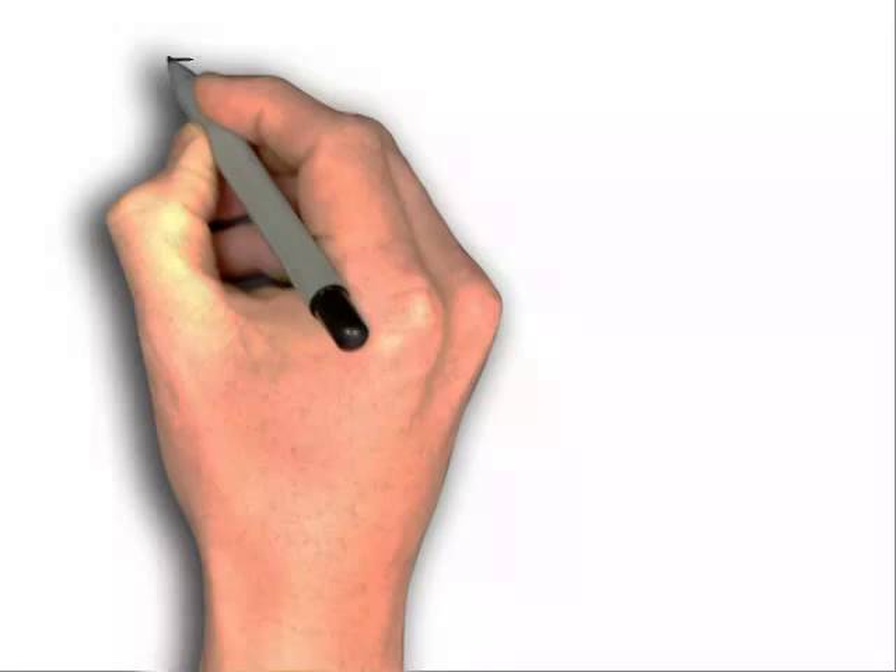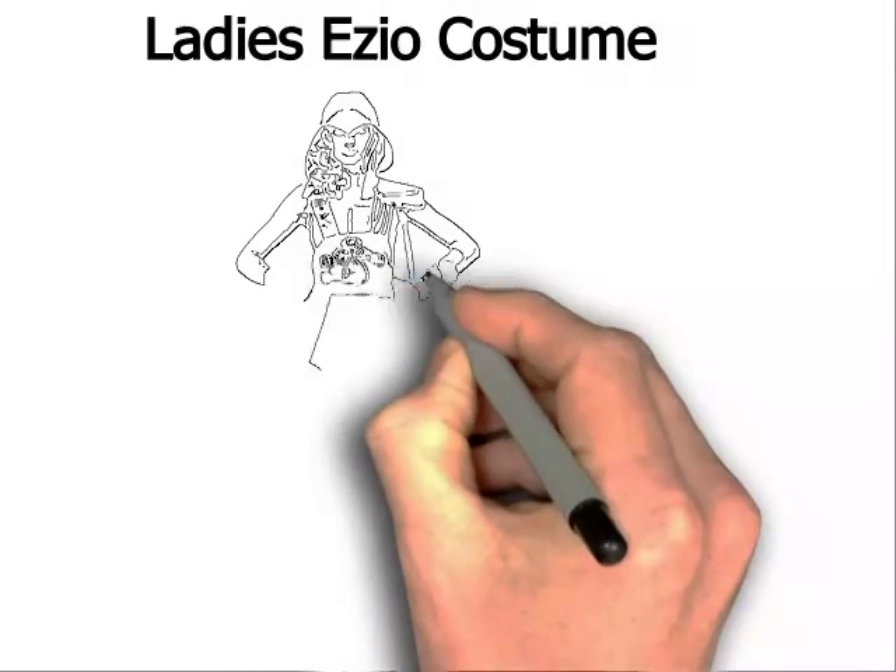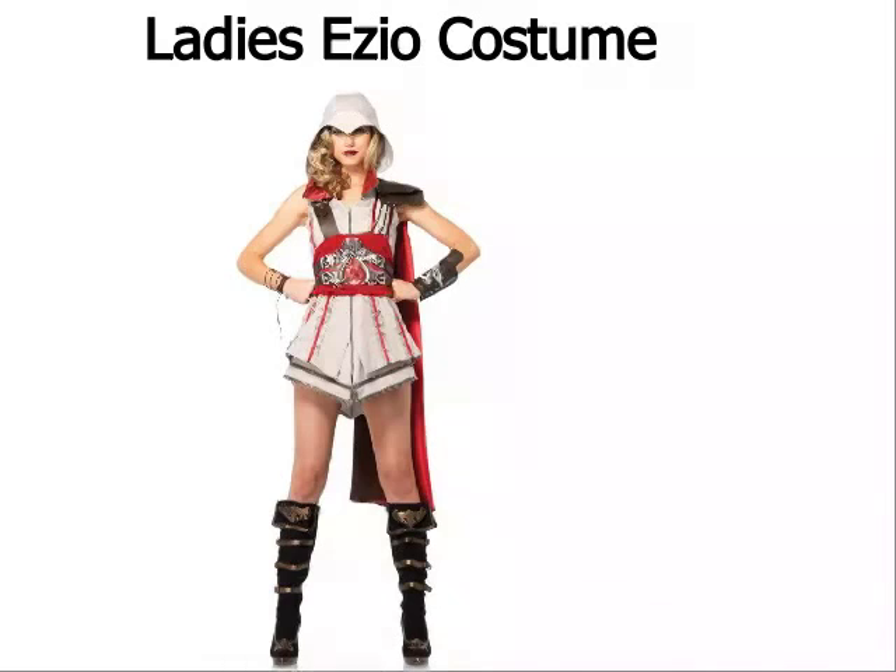If you want to dress to impress your friends this Halloween, then you want to dress as one of the most recognizable Assassin's Creed characters, Ezio. This spectacular costume comes with a zippered front hooded shirt dress. It has ruffled red stripes that give a cute quality to the costume. It comes with a red and brown cape and belt, a combination that makes you look fierce. The cape adds a dramatic flair when it blows behind you when you run. When you get the accessories of the wrist cuff and arm wrap, you send a message that you are someone not to mess with.